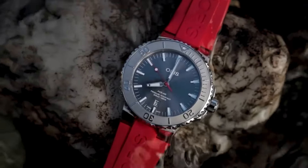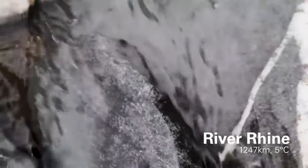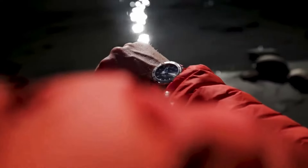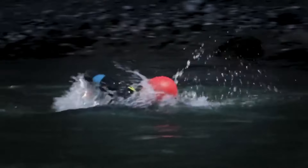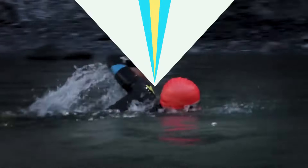Its robust stainless steel case and unidirectional rotating bezel ensure durability while diving up to 300 meters. With luminescent hands and indices for optimal visibility underwater, along with a date display at six o'clock, this watch marries style with performance seamlessly.